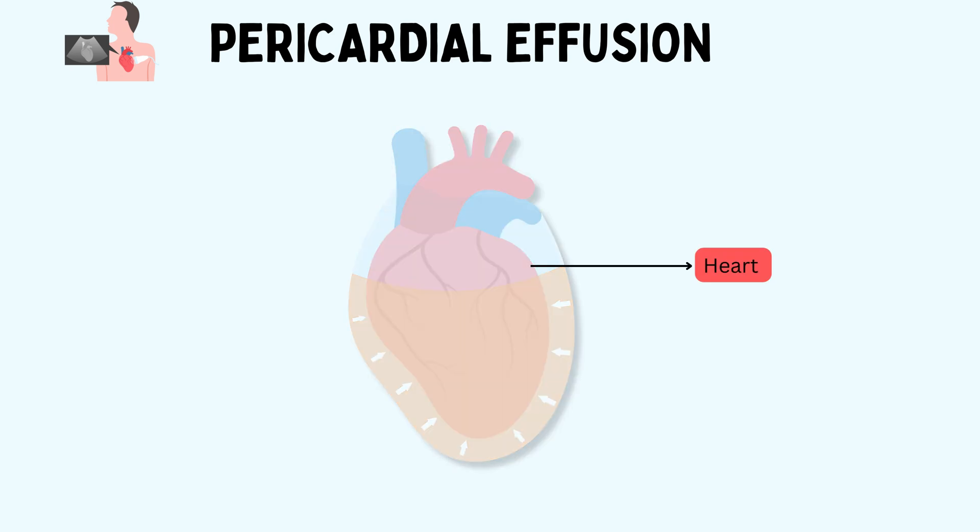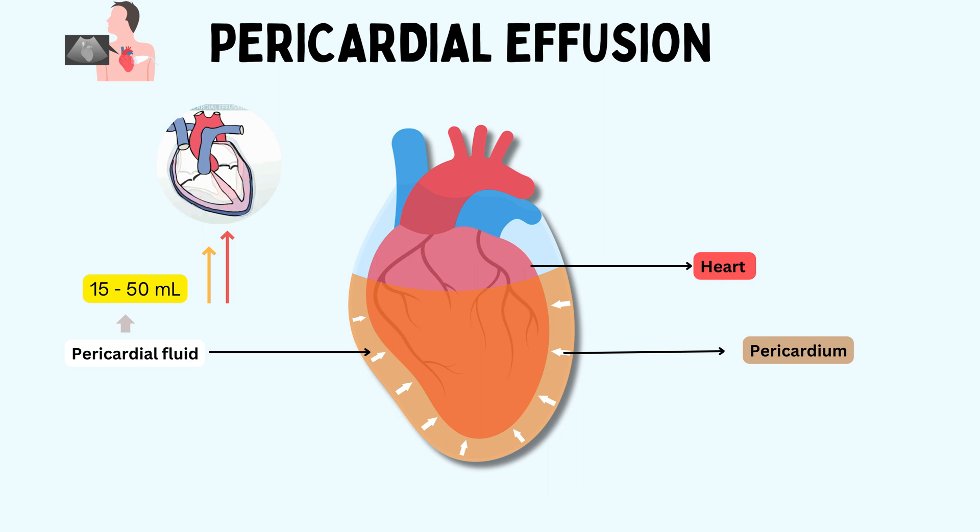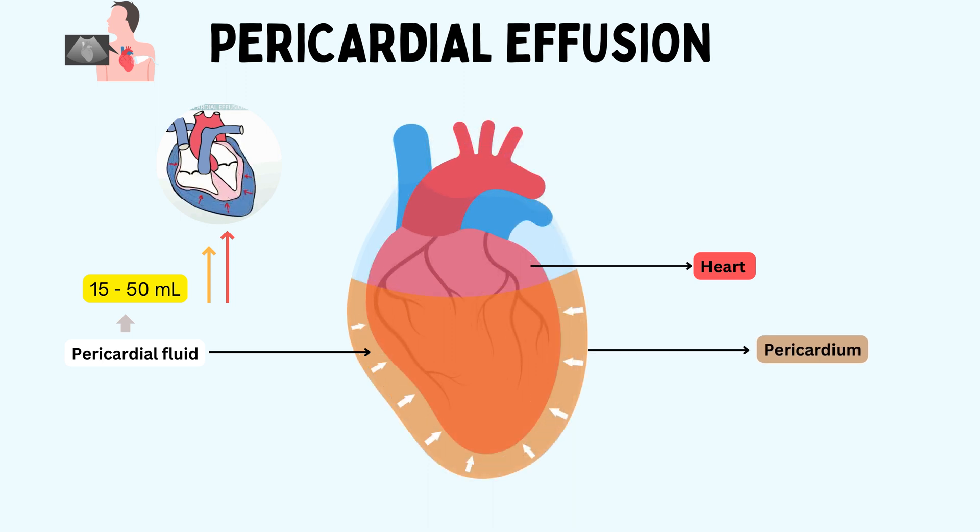Let's establish the stage before we begin our investigation of pericardial effusion. Imagine the pericardium as a two-layered protective jacket that hugs the heart — the protector of your heart, keeping it safe from harm. In a healthy individual, the pericardial sac contains between 15 and 50 milliliters of serous fluid. What if our protector suddenly started malfunctioning? Imagine an excess collection of fluid inside this pericardium, not giving enough room for the heart to beat properly. That's pericardial effusion.